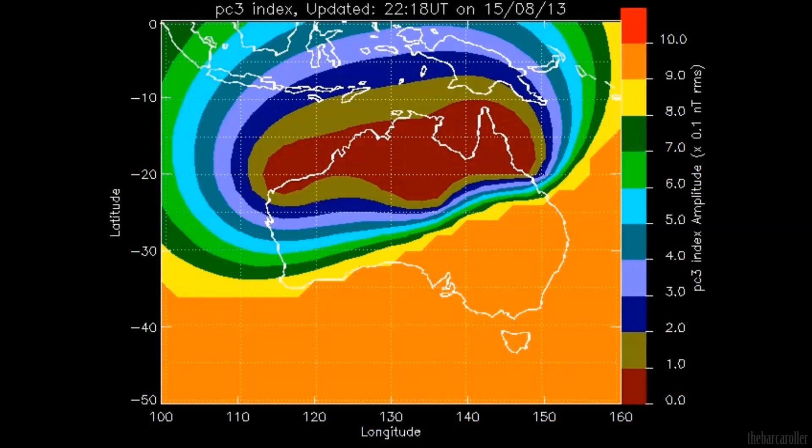It is important to note that the Australian Pulsation PC3 Index had a very large spike just 4 hours prior to this very strong earthquake in the New Zealand region. This data service is excellent as a precursory tool for strong earthquakes for the southern hemisphere.